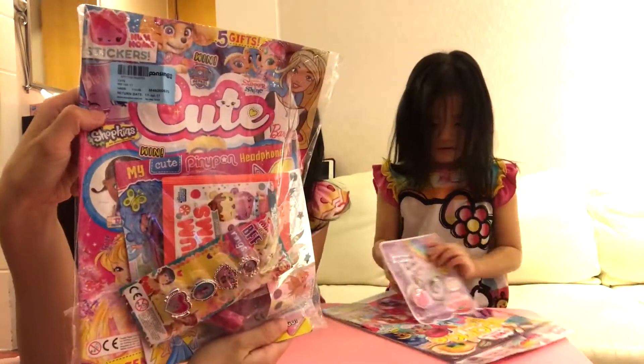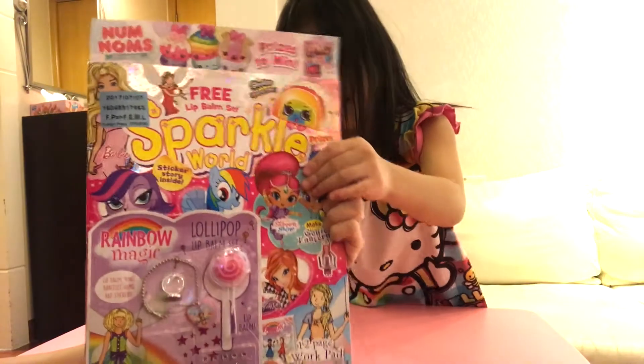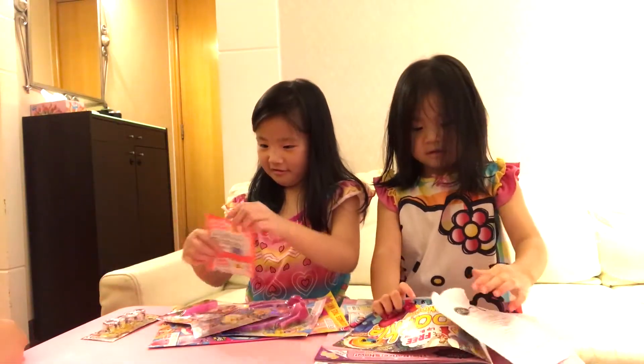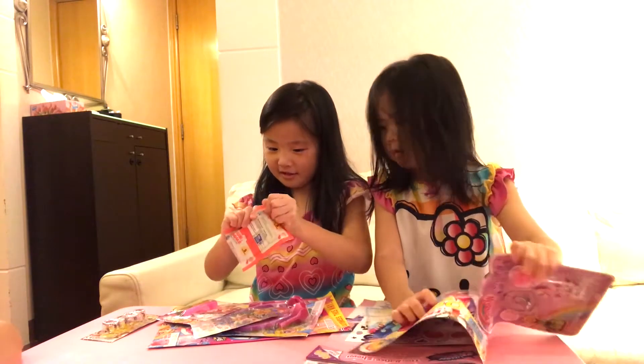This one is a cute magazine. This is Sparkle. What's in there? Stickers. Nom nom stickers? I think so.